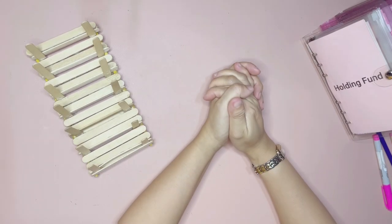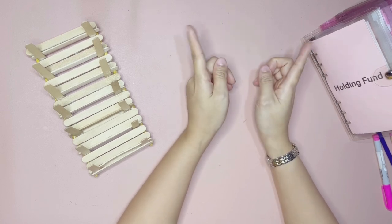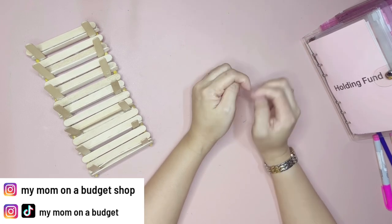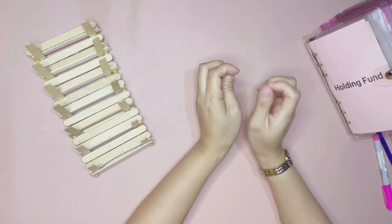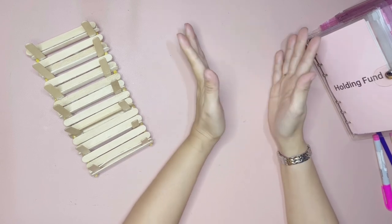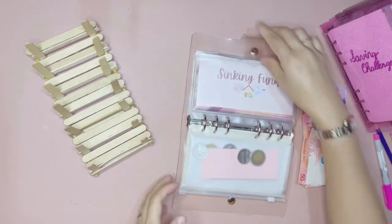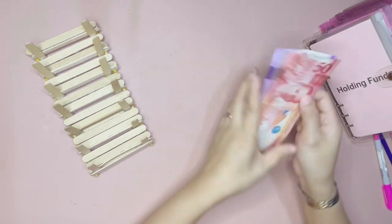Hi everyone, my mom and I budget here, and welcome or welcome back to the channel. In today's video we are going to do our saving challenges for the month of March. I only do my saving challenges once a month, so what I do is save for the entire month and use it for my saving challenges. Whatever amount we saved last month is what we are going to stuff today, so let's get started and count how much we have.